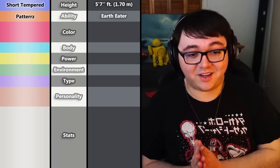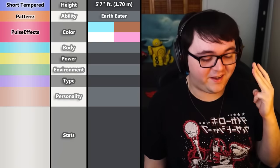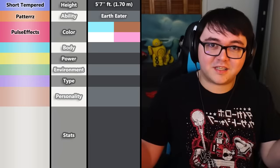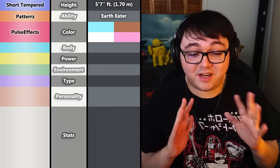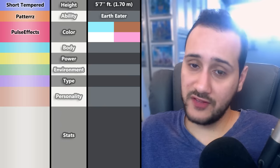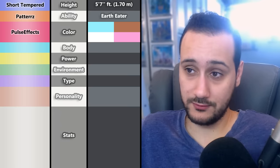For the first Pokémon, Pulse Effects decided to go with the color blue, brown, white, and pink. He was thinking to himself what could possibly be the hardest color combination to make something that pops. The brown is giving Earth Eater vibes, but it's definitely hard to make a Pokémon appealing with brown — unless it's really cute.